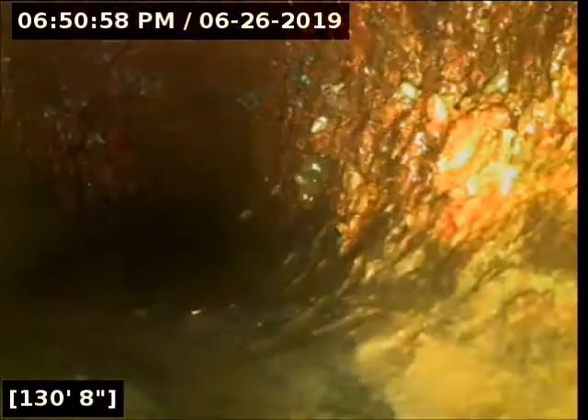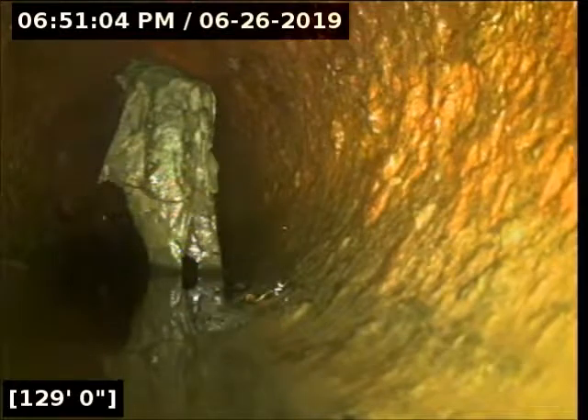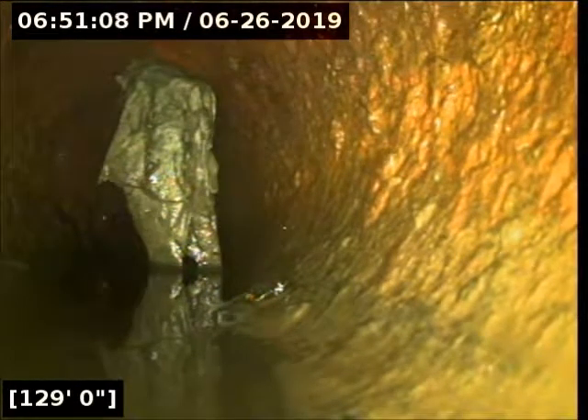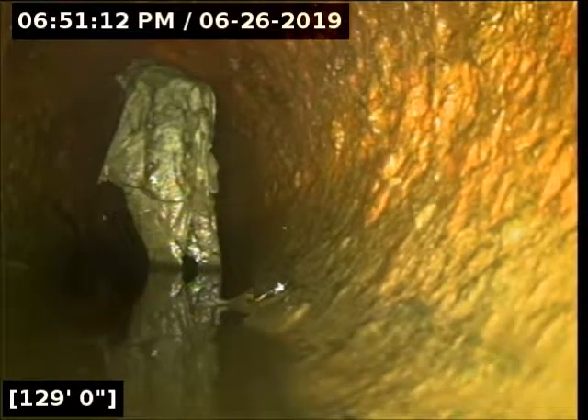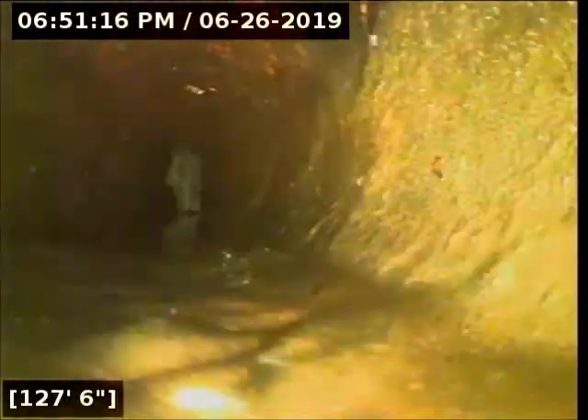This is Complete Plumbing performing video inspection work for Greif Inc. Right now we are video inspecting a sanitary sewer line that serves the men's and women's bathroom at the east end of the plant. We've introduced the camera equipment into a clean-out outside of those bathrooms and advanced it westbound towards the front of the property.